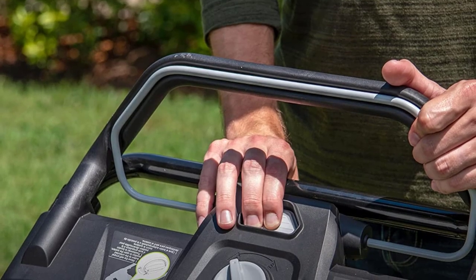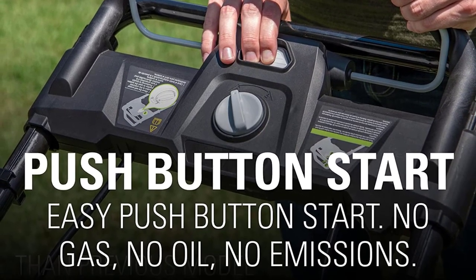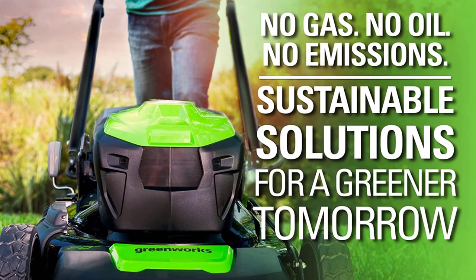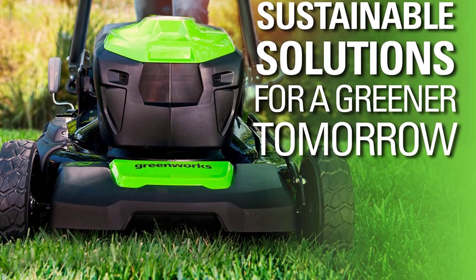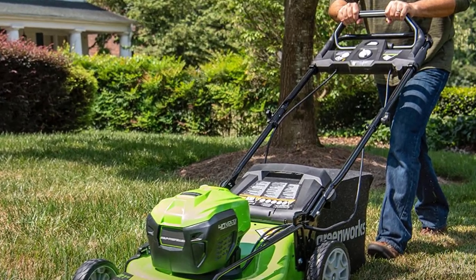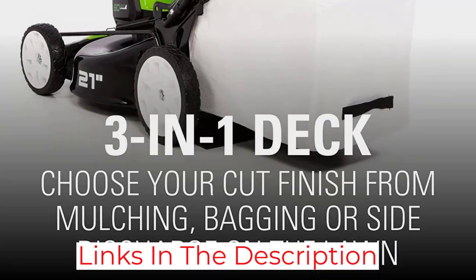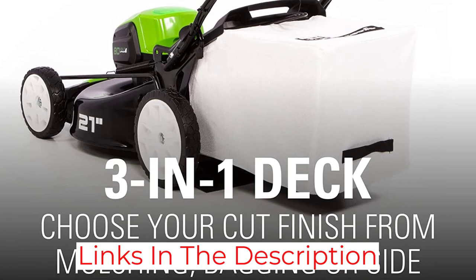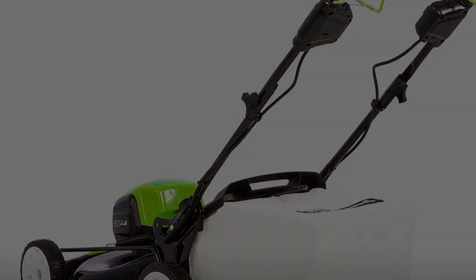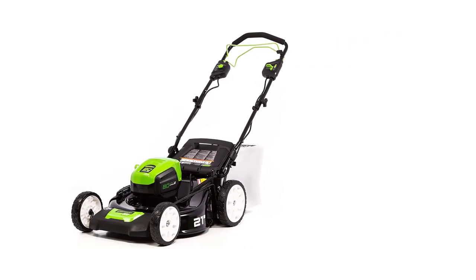This lawnmower is battery-powered and highly durable, offering excellent build quality along with a 4-year-long battery warranty. You get a 21-inch cutting-width blade powered by an 80-volt battery system that delivers power equivalent to a 160cc gas engine. It features smart-cut load sensing technology that adjusts power output based on the amount of grass being cut. The brushless motors are reliable and silent as well.